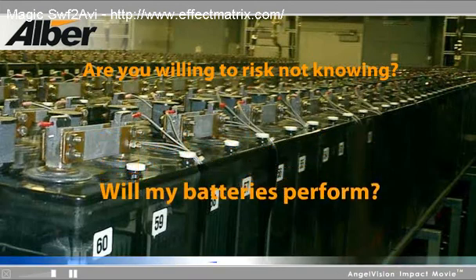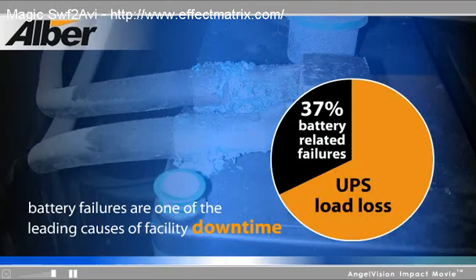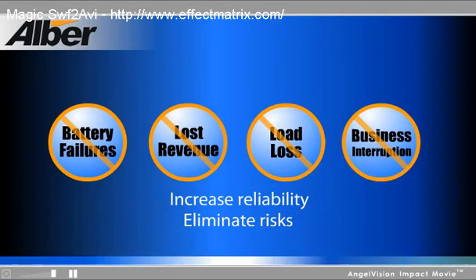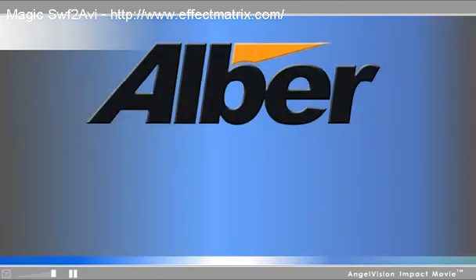Can you rest easy with the knowledge that batteries are one of the leading causes of facility downtime? To discover the only provider who can eliminate all of these risks and increase your power system's reliability, you'll want to watch this important message from Albert.